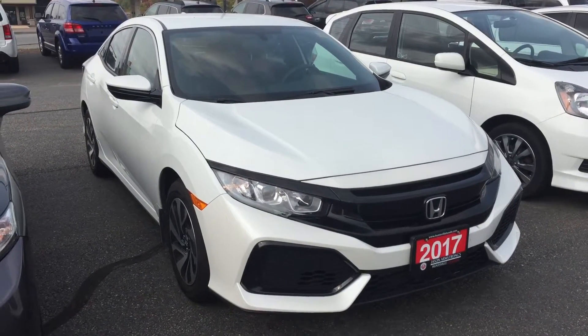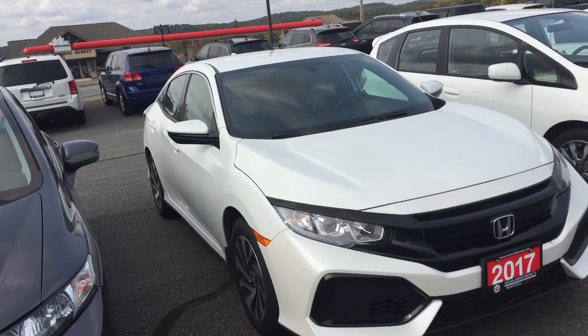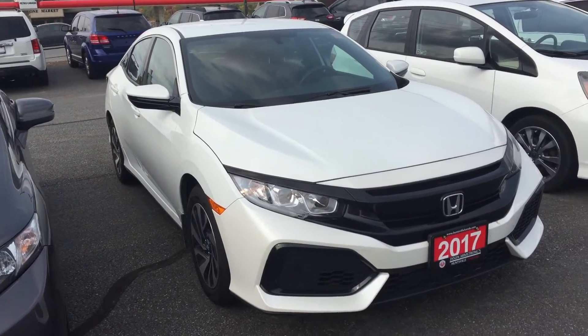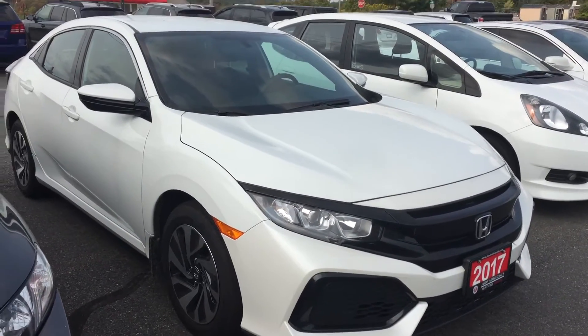Hi there, Ariel here from Unstall Honda. I have the 2017 Honda Civic LX hatchback. This is a used car. I'll have you here for a quick walk around and I'll show you the inside of the vehicle as well.